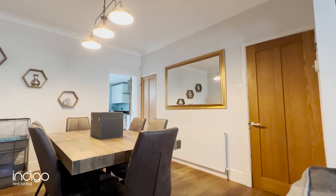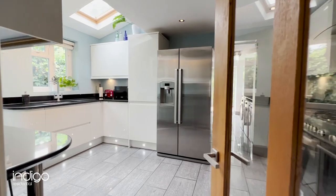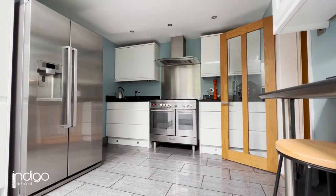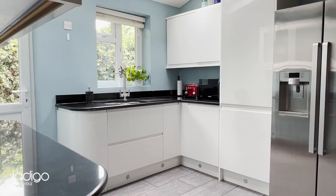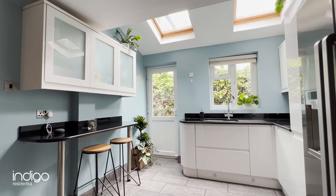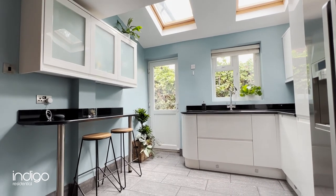A dining room and refitted handleless white-gloss kitchen comprising of a range of wall and base units, inset sink unit, breakfast bar, space for a range cooker, extractor, space for American fridge freezer and spotlights to the ceiling.